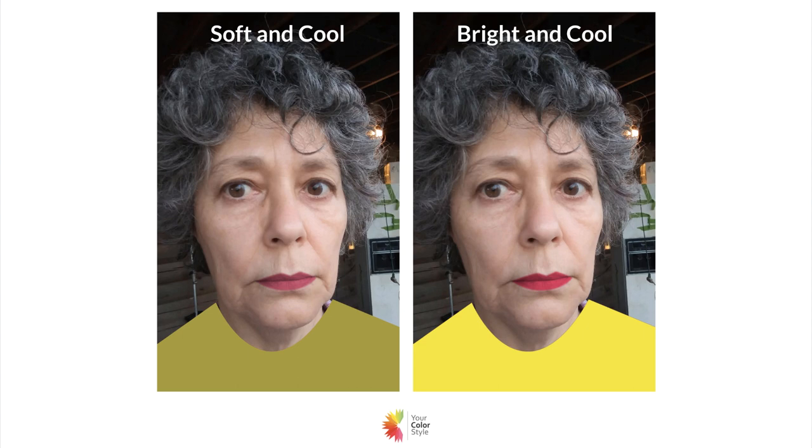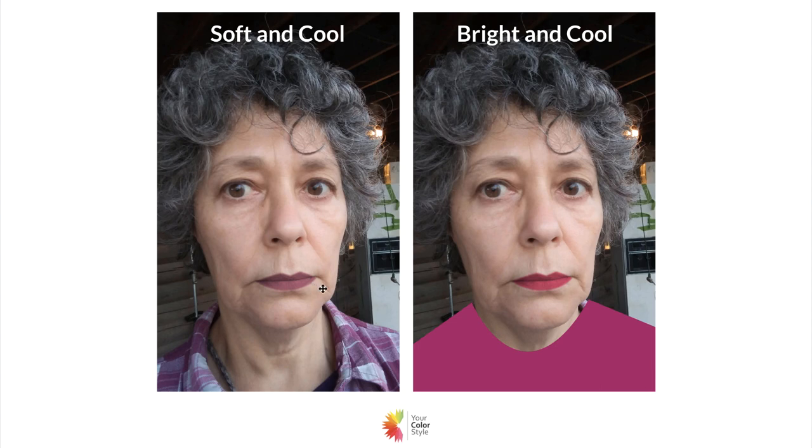On the right we have a bright yellow — I wanted to drive home the point that for someone who wears bright cool and deep really well, this would be very flattering and in harmony, and you'd see the person in that color. For her, it's really, really intense and I think it overpowers her. On the left is the same color but softened — a soft yellow turns into almost an olive green, which is strange but true. It's considered a color in the soft and cool palette, and I think she looks a lot more in harmony with it. I added a little bit of brightness to her lips in that version.